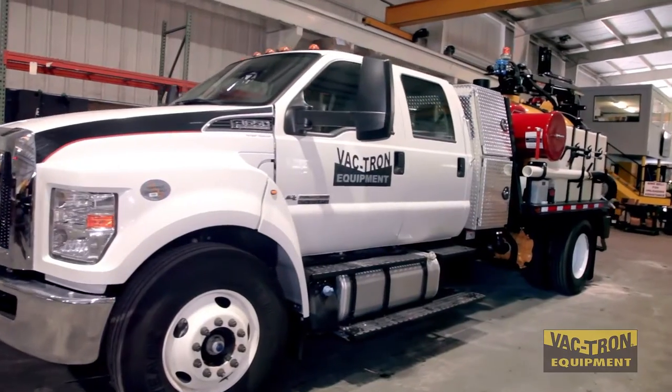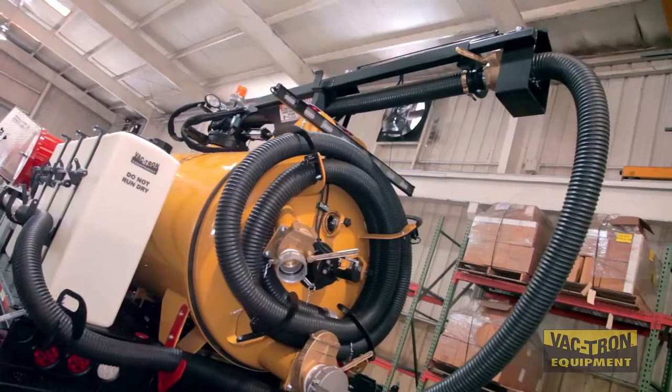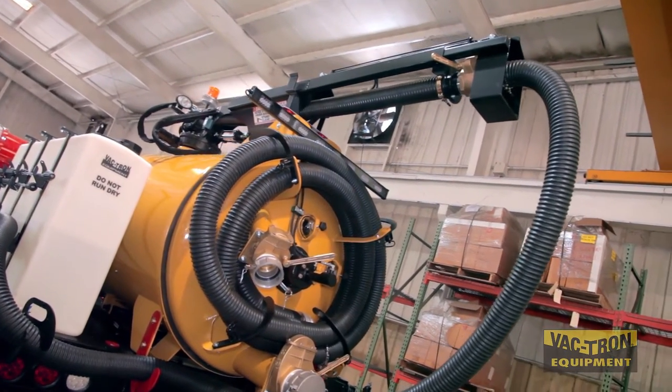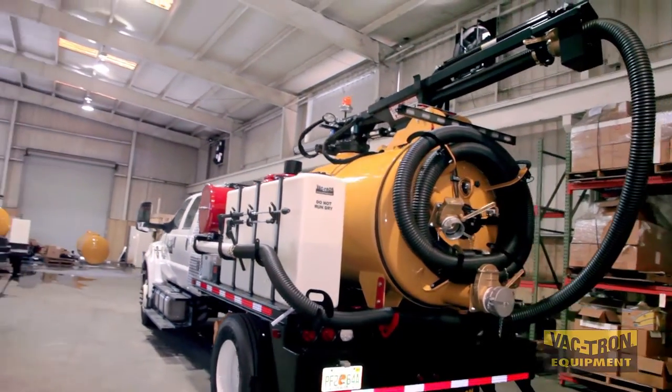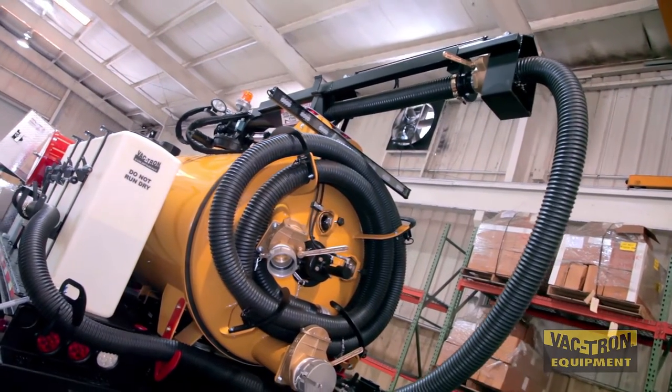The PTO Series has 300 to 800 gallon debris capacity with 100 to 300 gallons of fresh water. The unit is equipped with a full hydraulic rear door and a hydraulic dump system for easy offload.